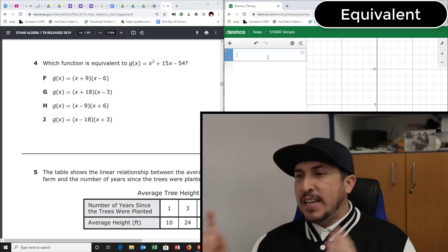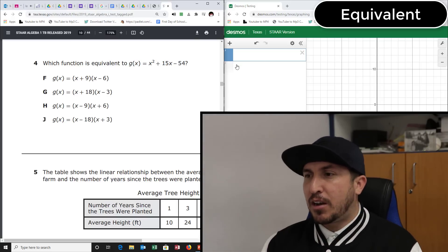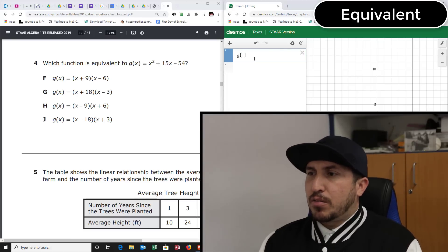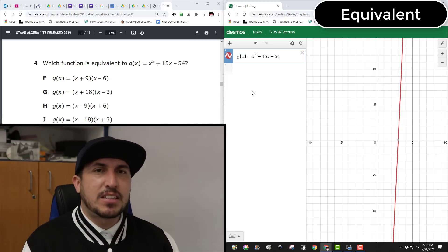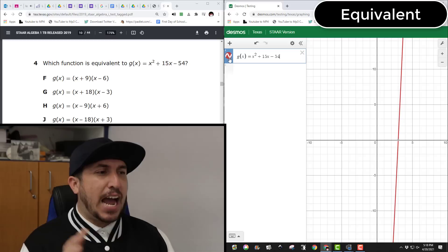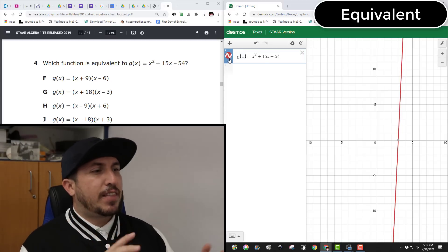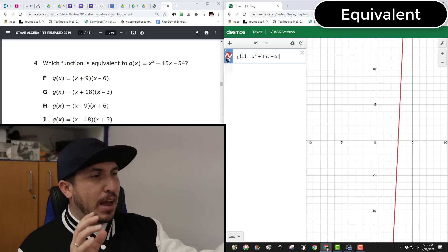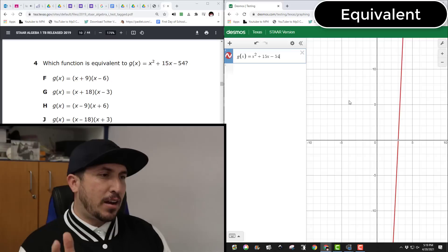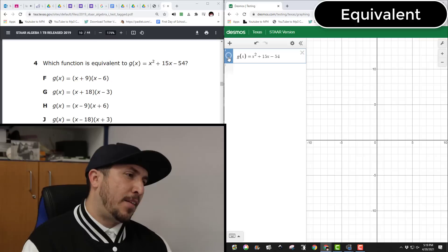Type in g(x) = x² + 15x − 54 into Desmos — your STAR test calculator. Make sure you have the right version; I'll have the link in the description. Once you type it in, you'll see a little squiggle on the left, which means Desmos made a graph for you. Click on the squiggly line and it'll flash the graph on and off so you can see which line we're talking about.